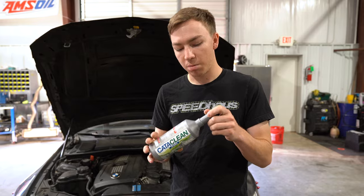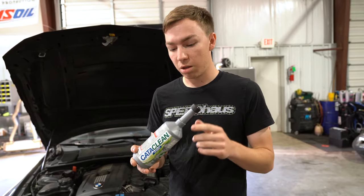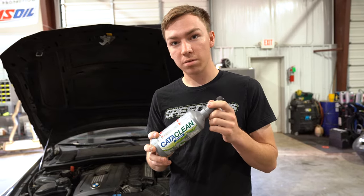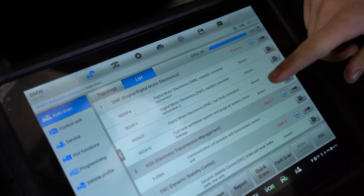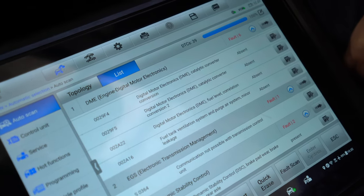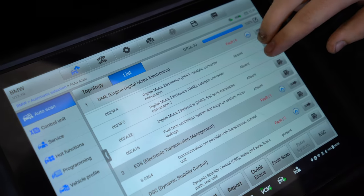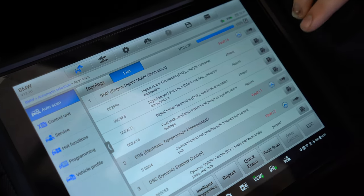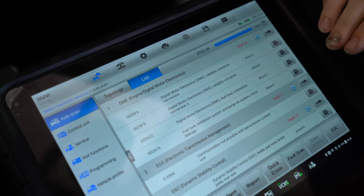Today we're going to look at some data, show you the codes in the car, look at what the oxygen sensors are doing currently, and then we're going to put it in, drive it, and see what the results are. On this particular BMW we have two catalytic converter codes that have to do with the cats not working properly. If you have that on a 328 or something similar, it's probably relating to the cats not working efficiently. So we're going to start the car and go into live data to see what's going on.